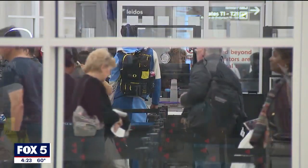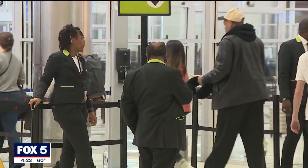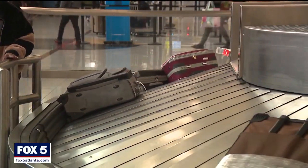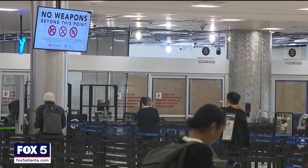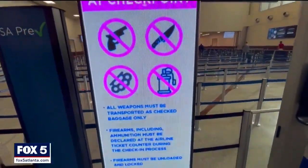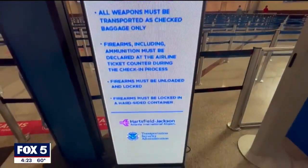Agents recover about a ton of prohibited items a month on average, and that includes guns and ammunition. Hundreds of guns are confiscated annually at the Atlanta airport, though Howell says fewer firearms have been recovered so far this year.